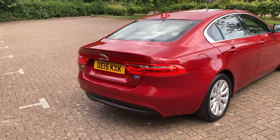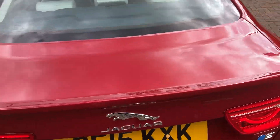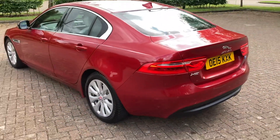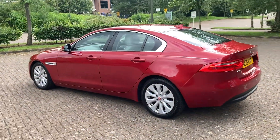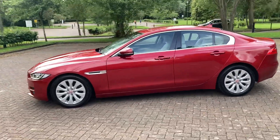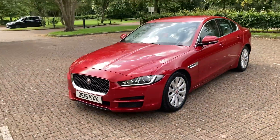It's got rear sensors, parking sensors, and a rear camera as well which I'll show you in a second. It's also got front parking sensors too.